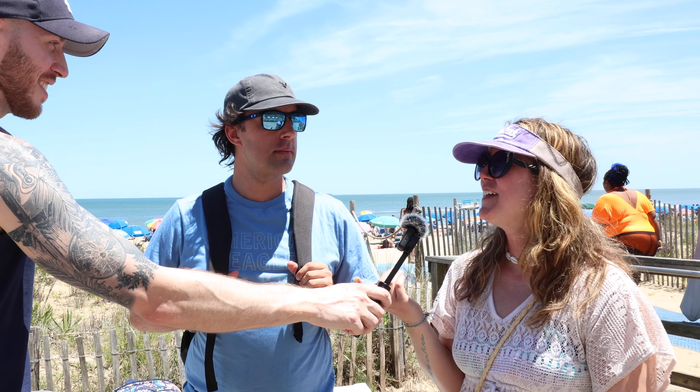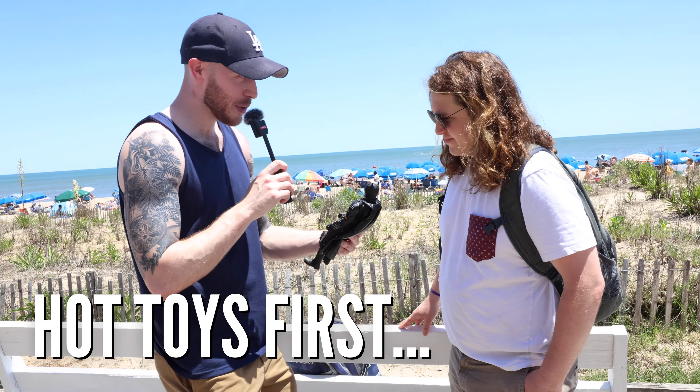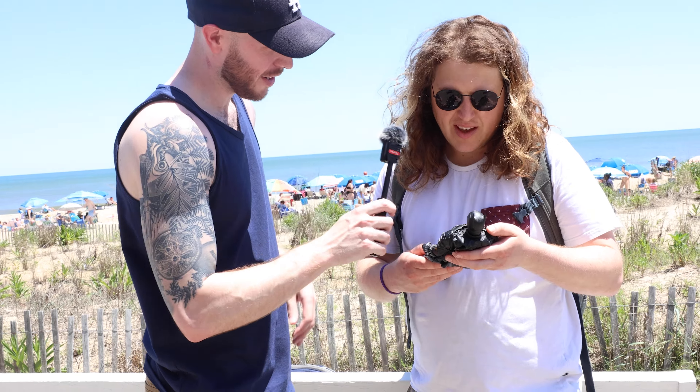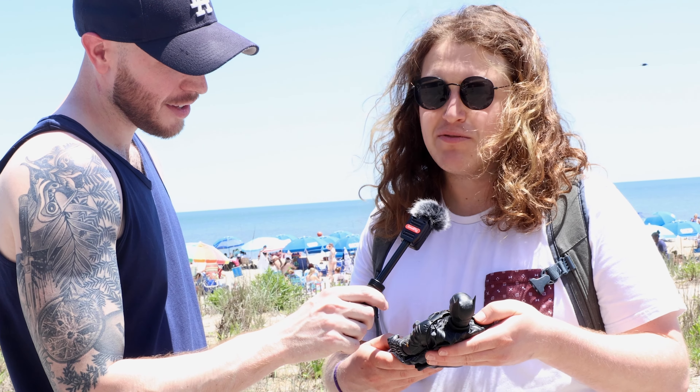The things I want to show you today are from companies called Hot Toys and InArt. Have you ever heard of either of those companies? No, I have not. What do you think they would be? Maybe action figures — like Batman toys or other superhero collectibles. Hot Toys and what? And InArt. I've not heard of them. I thought Hot Toys — Hot Wheels! I thought the exact same thing — that's what everyone says. Like a toy company? Yeah, toys or art — action figures, something like that.